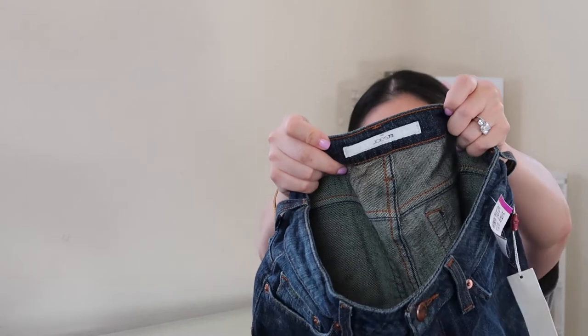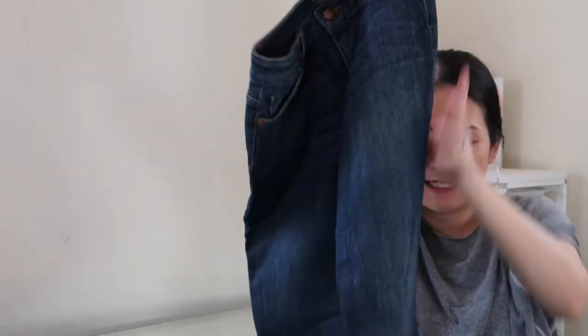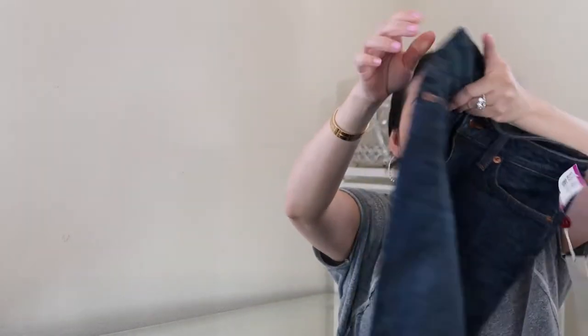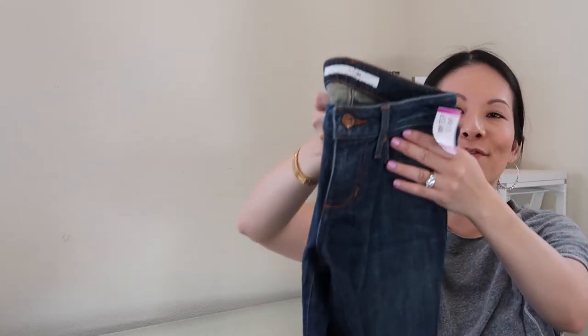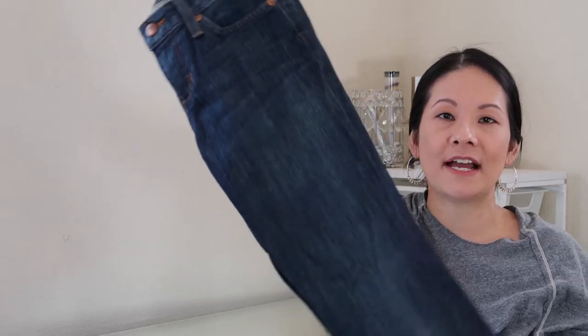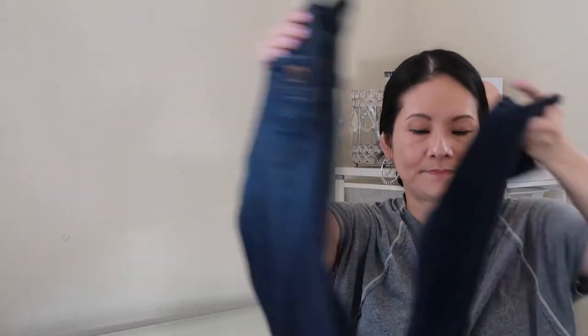The next pair of jeans is new with tags — Joe's Jeans. I wasn't too familiar with this brand but had a couple in my closet before and they got great attention, so now I look out for Joe's. These are a size 25 in the colorway 'Honey' — a very classic mid-tone boot-cut style. Because they're new with tags, Savers marked them up to $24.99, which is a lot. I'll see if I can make decent profit.